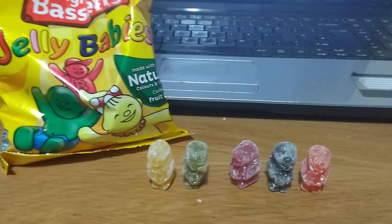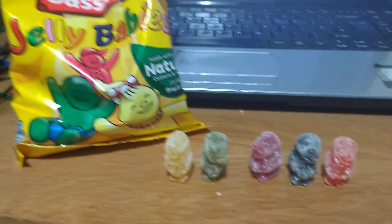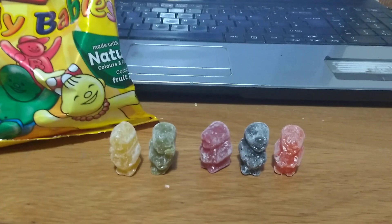They became popular after the First World War as Peace Babies, they were called. Production was suspended during the Second World War because of shortages, but then Bassett's ramped up production after the Second World War in the early 1950s, calling them Jelly Babies.